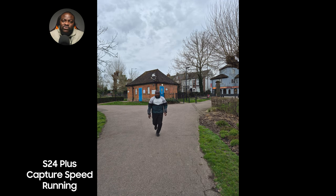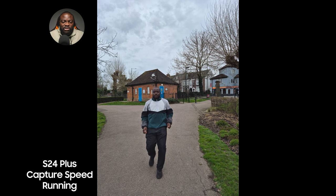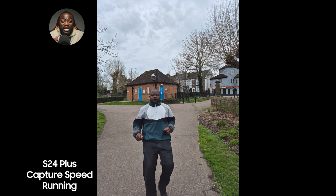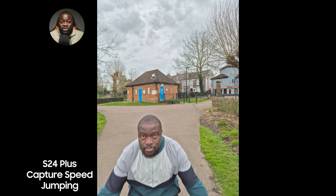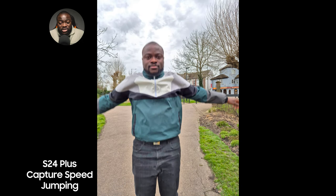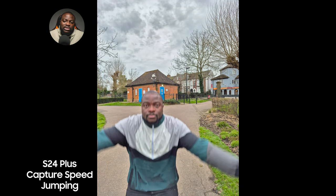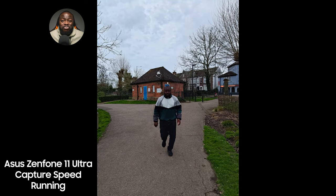We did a capture speed test — admittedly unscientific. There are two scenarios: a running motion and a jumping motion. The phones are set up on a tripod and we try to capture as many images as possible while I'm running, checking how many are blurred versus sharp. It's a way to see how capture speed and processing performance compare across the board.